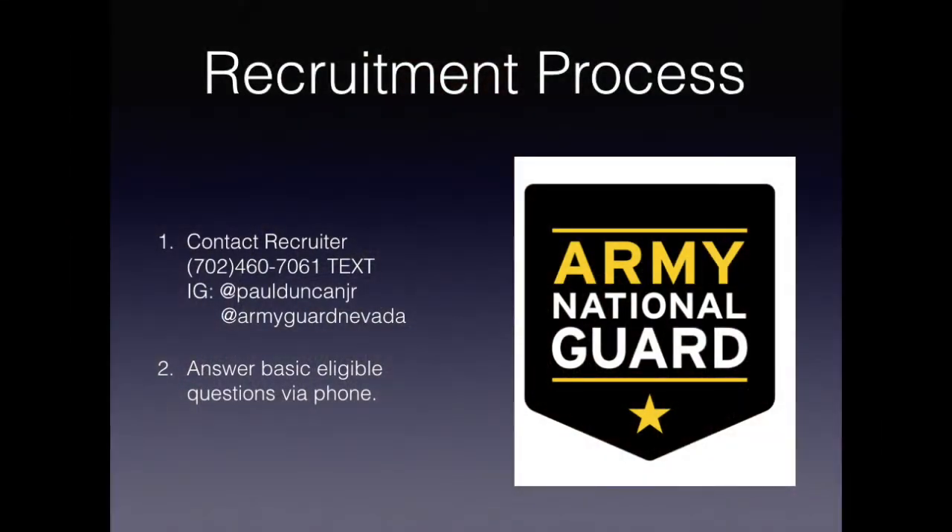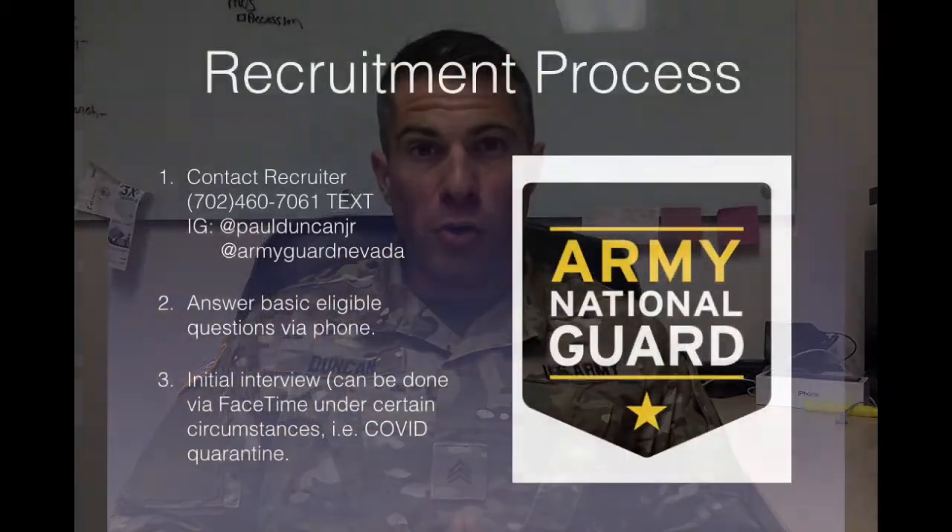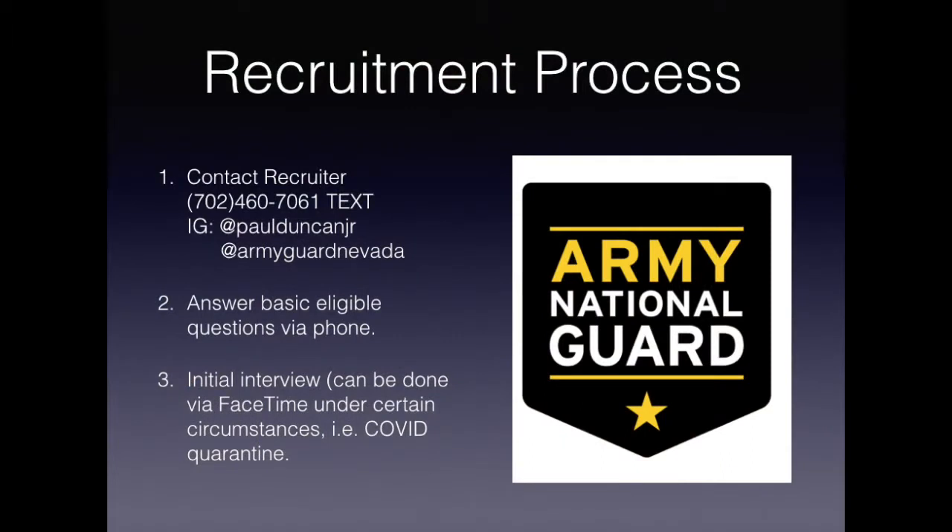After you've contacted me via text, the first thing I'm going to do is send you over a few questions to determine whether or not you meet the basic eligibility requirements to join the National Guard. Once we've determined that you may meet those requirements, the next step is to set up an interview. Normally that interview would take place in my office, but since most people are staying at home right now, we have the ability to do those appointments via FaceTime or over the phone. The intention of that first appointment is to make sure that you have all the information you need to make an educated decision on whether or not the National Guard is a good part-time career path for you, and it also serves as an opportunity for your recruiter to determine whether or not you would make a good fit in the National Guard.